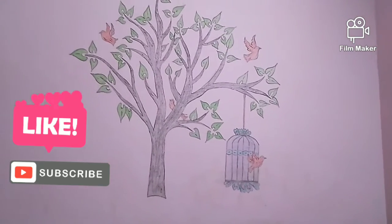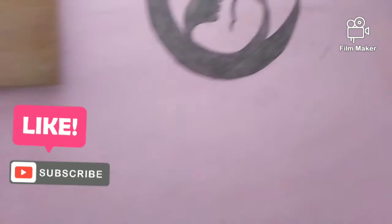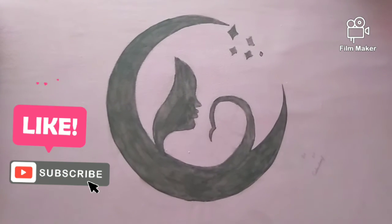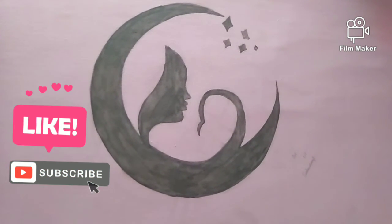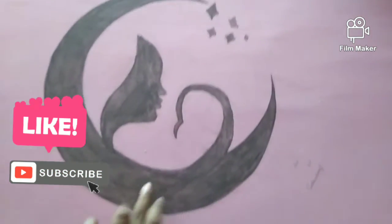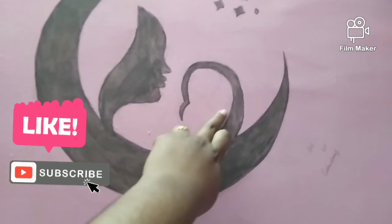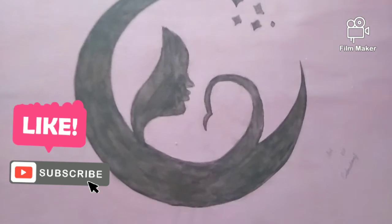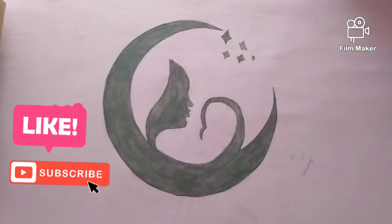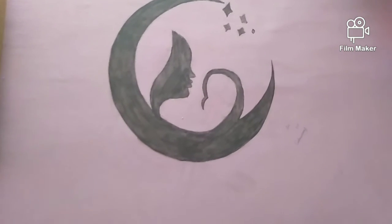It is so beautiful. Thank you for watching.